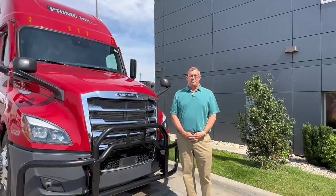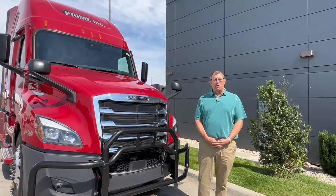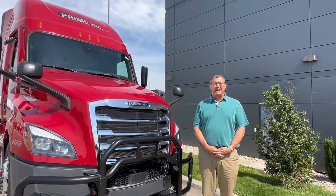Hi, I'm Brad Sturgis. I'm with the Premier Truck Group of Missouri, Kansas, and today we're going to do a walk-around video on the Prime 126 Cascadia sleeper truck.